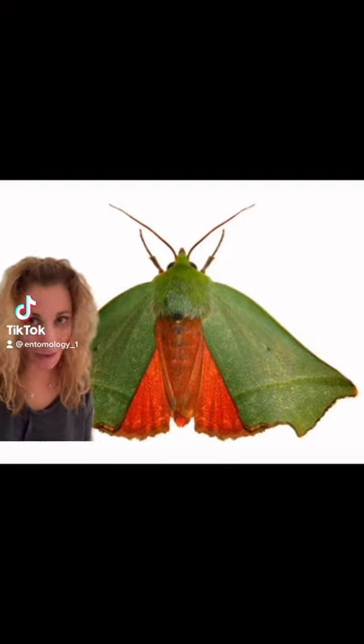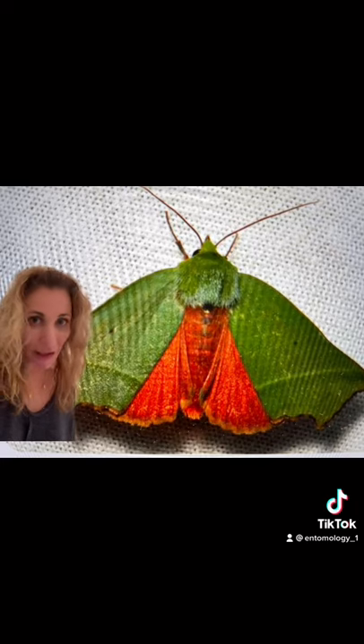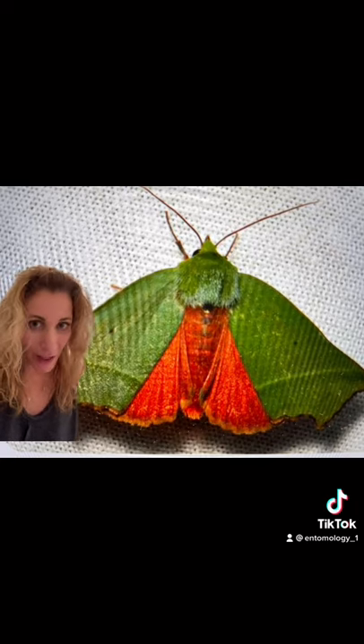So I think it's safe to say, if Santa Claus himself had to choose a moth, this would be it. This is the Clethroflora distincta moth, and it's found in Taiwan, Japan, and Korea.